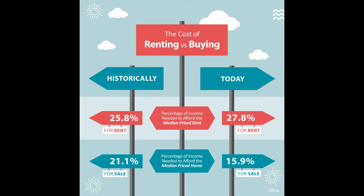Low mortgage rates have also made the typical mortgage payment less expensive on a monthly basis than the average rent. As you can see in this infographic from Zillow, the percentage of income needed to afford the median sales price on a home is a lot less than the percentage of income needed to afford the median renting price.